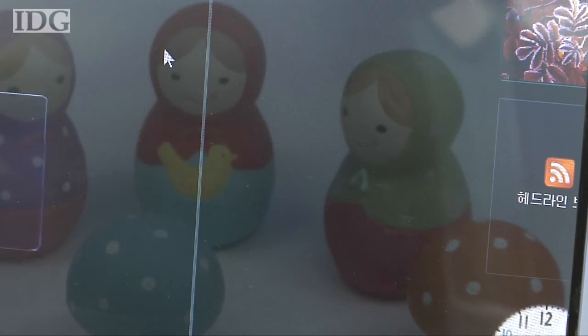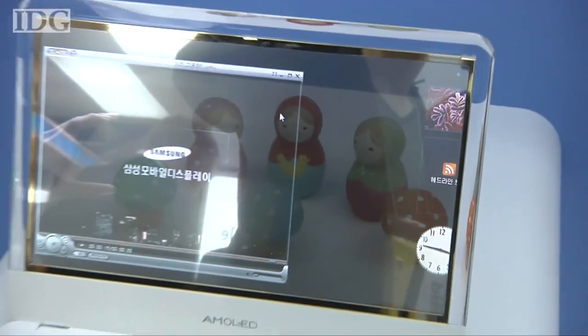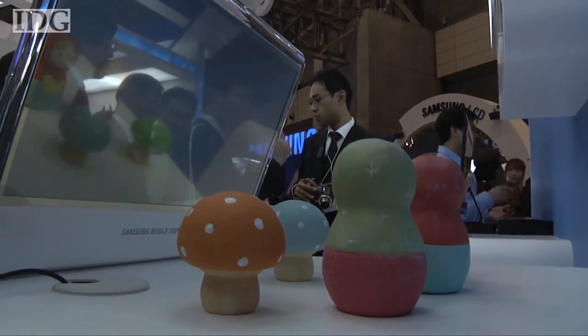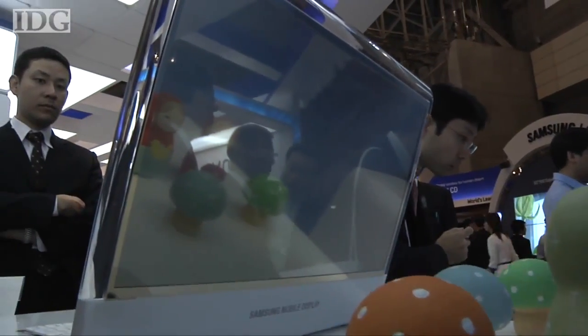Take a close look at these dolls. They appear to be part of the wallpaper on this PC screen, but they're not. They're actually behind the computer, which has a see-through display.